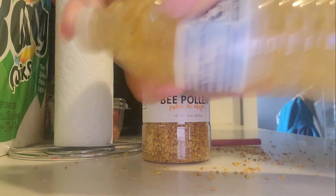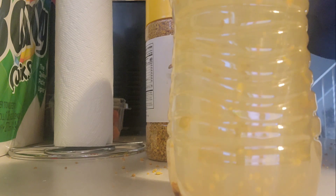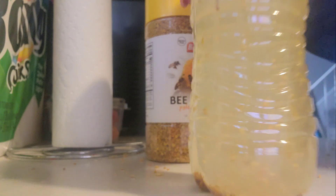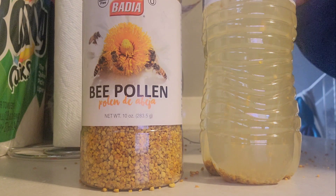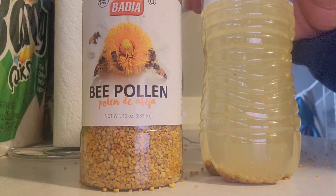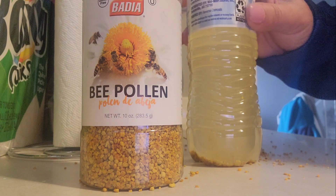I'm just going to shake it up and you can see the little granules kind of floating around in your bottle of water. I typically drink this at night before I go to bed — it can cause a little bit of gas, and I don't want to have that problem while I'm at work.